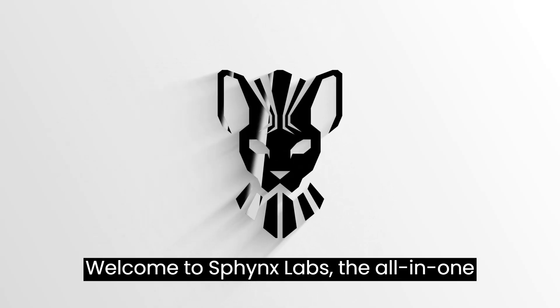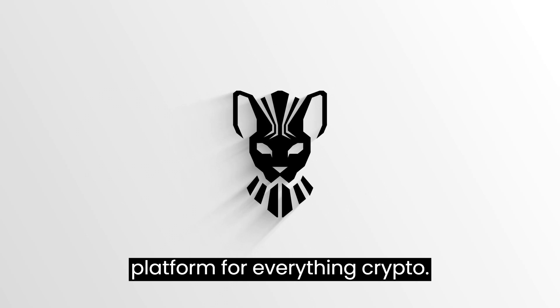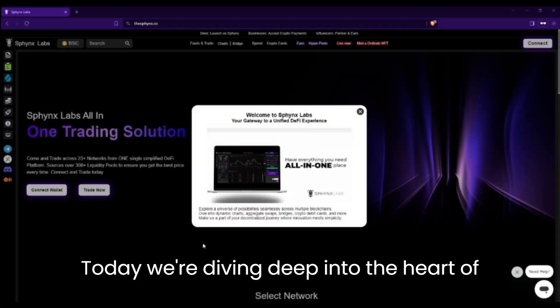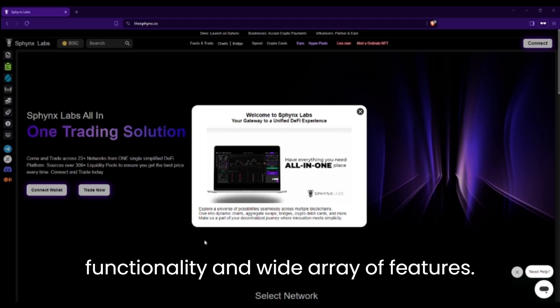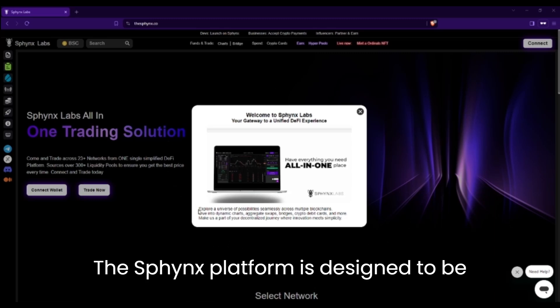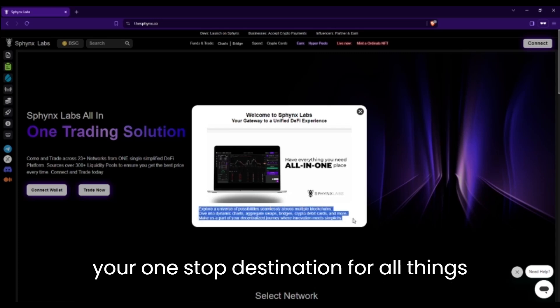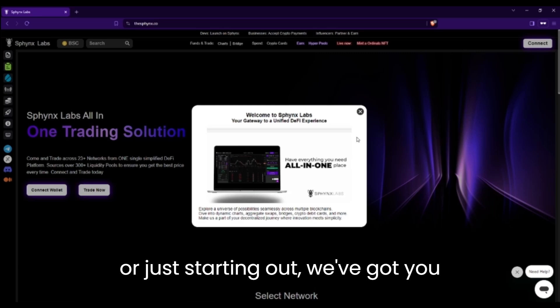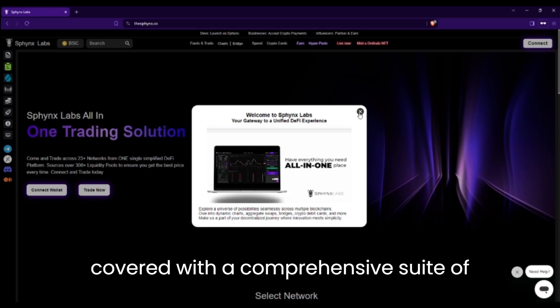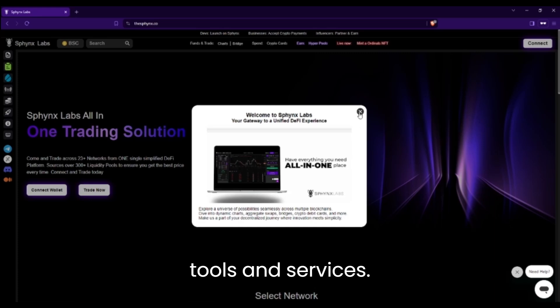Welcome to Sphinx Labs, the all-in-one platform for everything crypto. Today, we're diving deep into the heart of our dApp to showcase its seamless functionality and wide array of features. The Sphinx platform is designed to be your one-stop destination for all things crypto. Whether you're a seasoned trader or just starting out, we've got you covered with a comprehensive suite of tools and services.